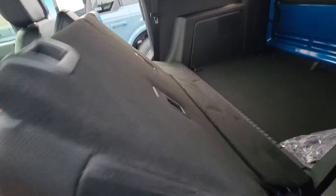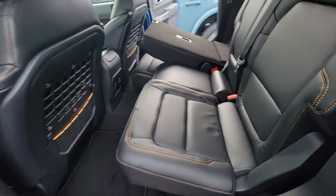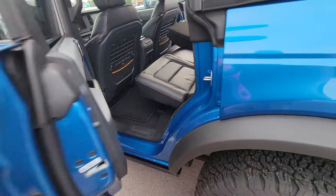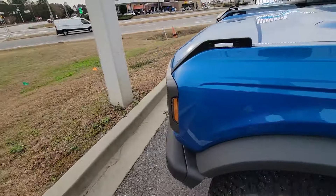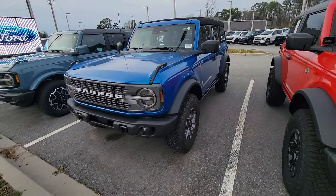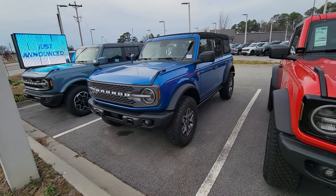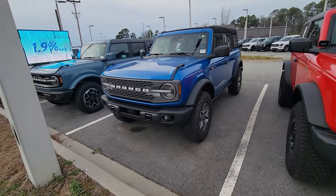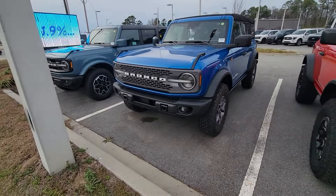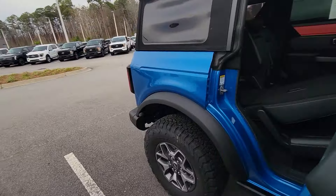Beautiful, beautiful vehicle. Very capable vehicle. Priced right there with the Wrangler. Ford nailed it on these — they did a fantastic job. I'm excited to eventually own one of these. We know that's going to happen with the Toyota 4Runner going out in style — 2024 being the last year for that generation.